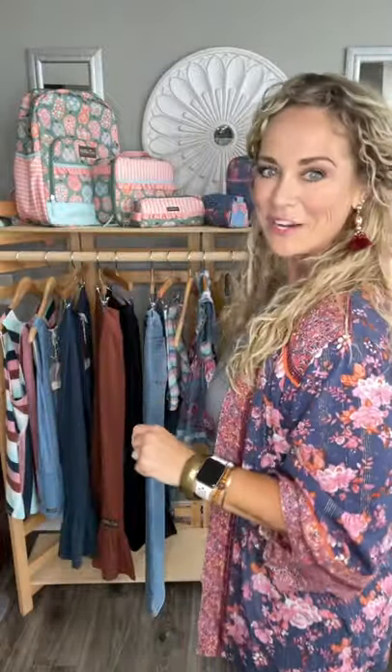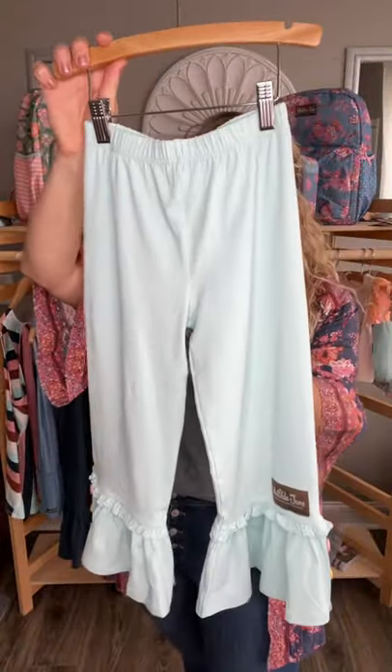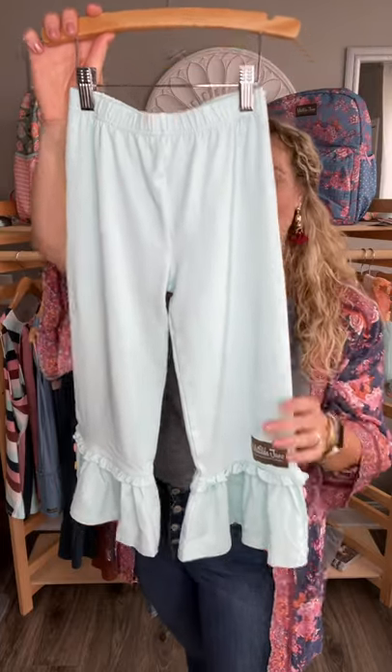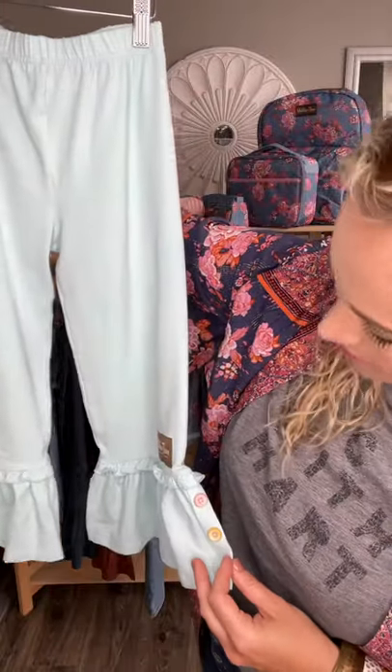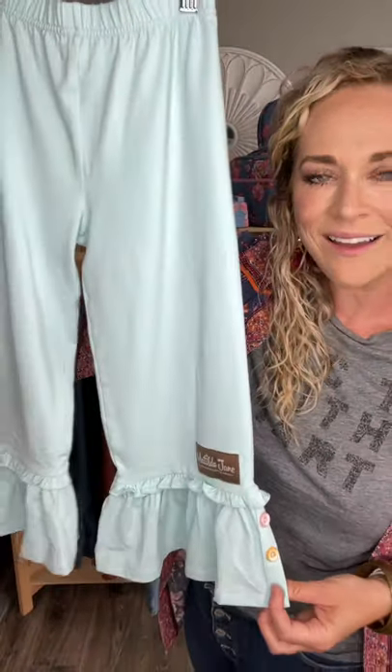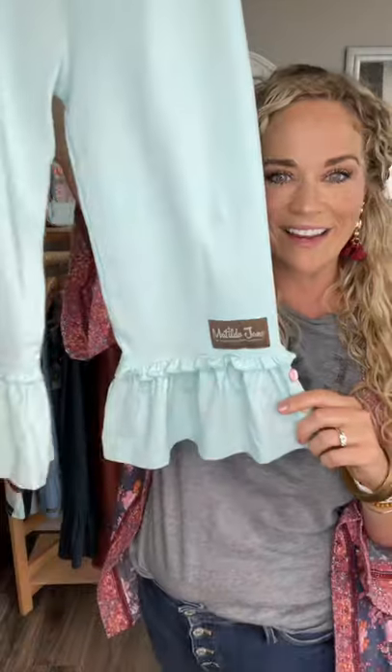The next item is our big ruffles — I'm a sucker for big ruffles for our sweet girls. These Kinsley Girls Big Ruffles are absolutely gorgeous, in a wonderful minty aqua green. They run traditionally a little generous in sizing so don't size up in these. At the base you've got a beautiful little mix-match fun button detail down the side of that ruffle. They literally match almost everything on this rack and probably a bunch of graphic tees in your girls' closet already.